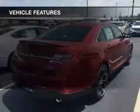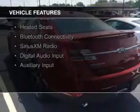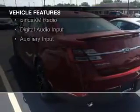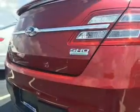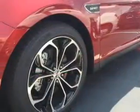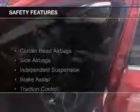The features include a turbocharger, internet connectivity, electric trunk, heated steering wheel, leather seats, heated seats, Bluetooth connectivity, Sirius XM satellite radio, digital audio input, and auxiliary input.